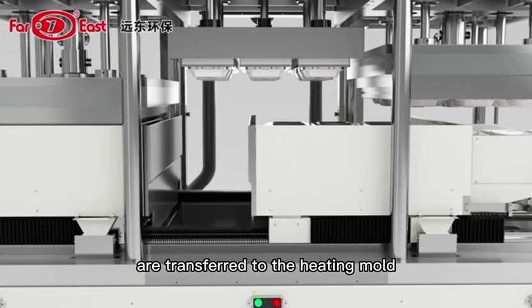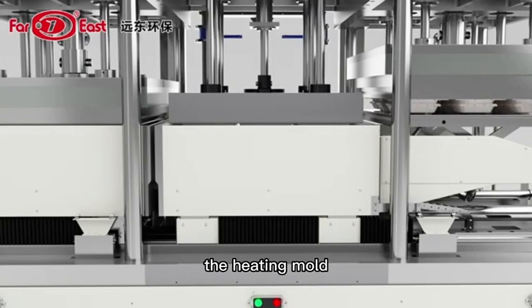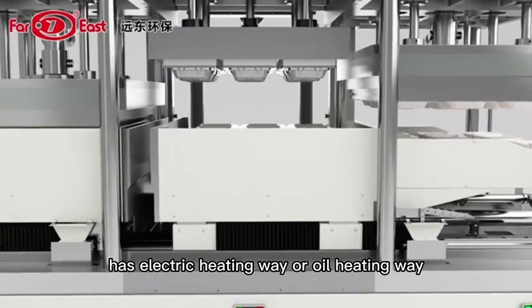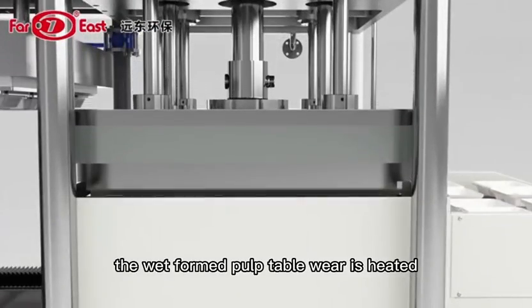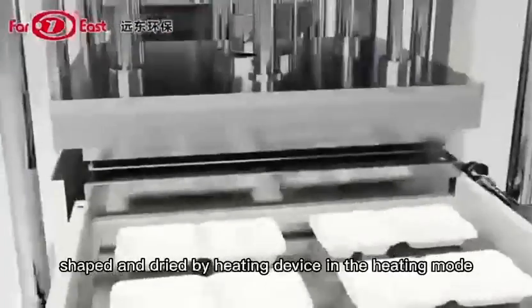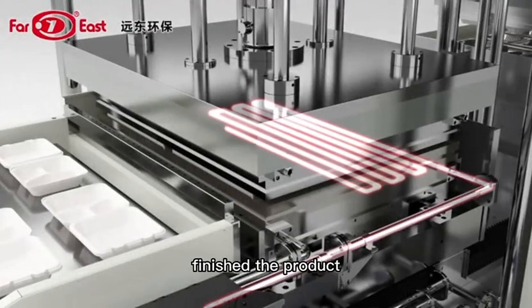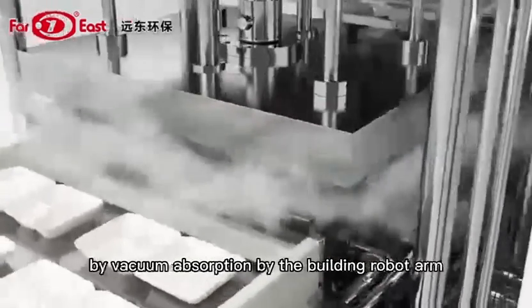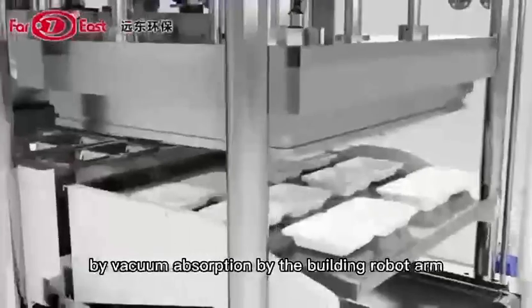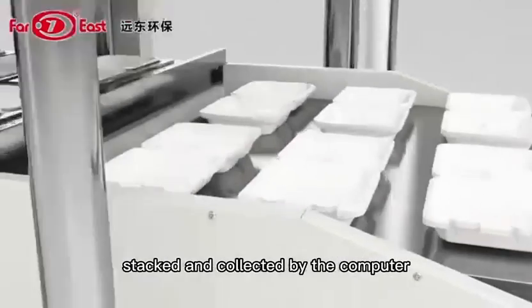The wet-formed pulp tableware are transferred to the heating mold by the transfer mold. The heating mold has electric heating or oil heating. The wet-formed pulp tableware is heated, shaped, and dried by the heating device in the heating mold. The shaped and dried finished products are then transferred to the finished product collection device by vacuum absorption via the built-in robot arm, and are automatically counted, stacked, and collected by the computer.